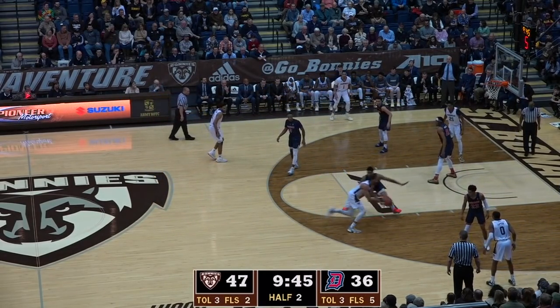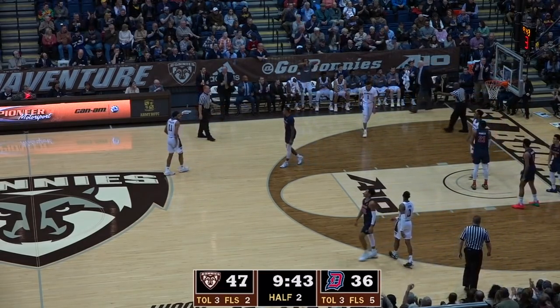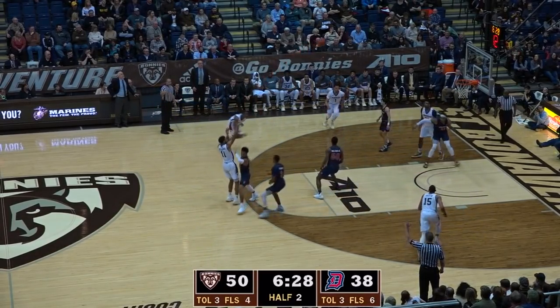Lamar Norman now with a career high. Here's Griffin inside, dumps it off to Oshuni. He gets it and he was fouled! The big foul — didn't even have to jump. Here's Oshuni, kicks it out to Stockard for three.